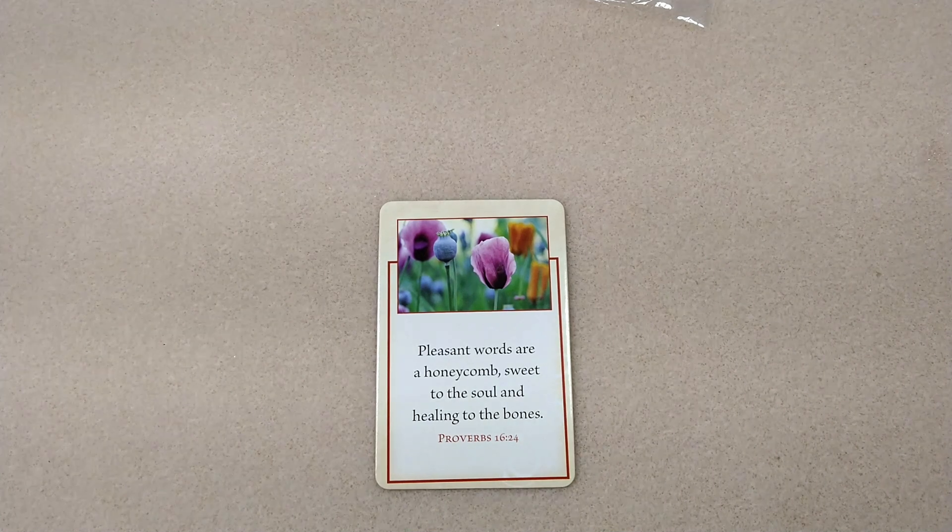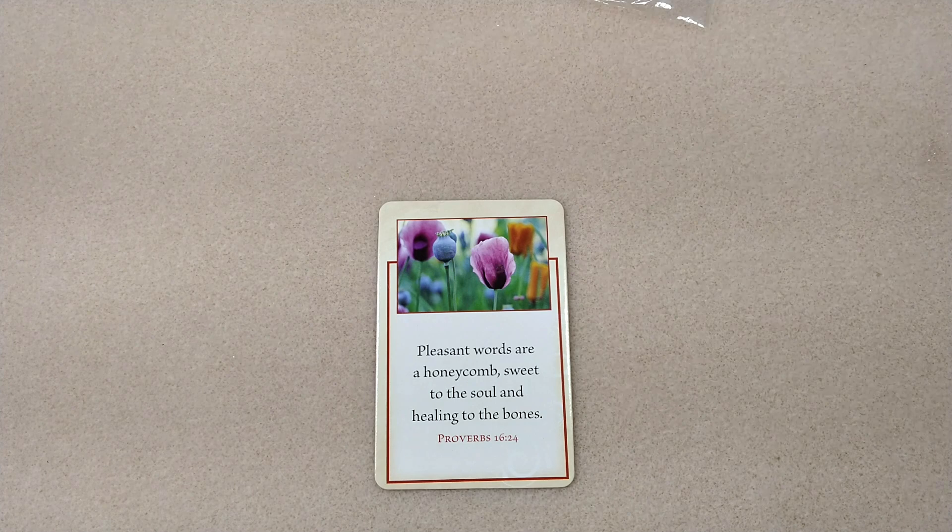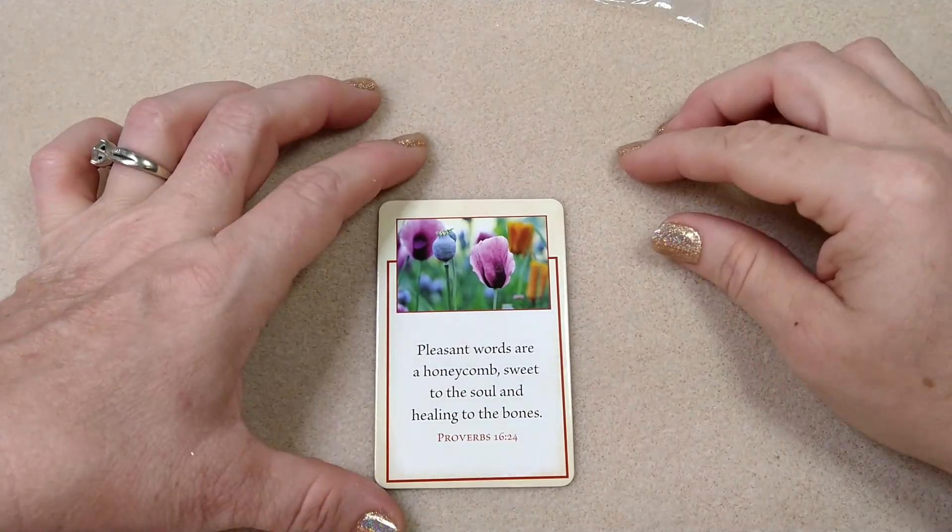I actually did do a purchase this last time. They had a sale where they had 25% off of certain beads, and then when you subscribe to their Bead Box, you get a 30% off coupon to use as many times as you want, and you get that every month — so it's a continual 30% off discount. I used that in combination with the 25% off, so I feel like I got some really nice things here in this haul for a good price.